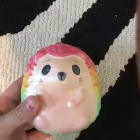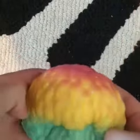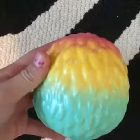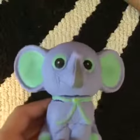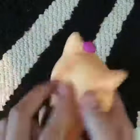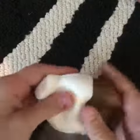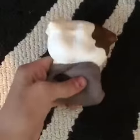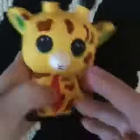Next is this adorable hedgehog — I really like the colors on this one. Next up we have this super squishy elephant, a little bit defected, don't mind that. Next up, this cute little cat with the bow, cute little dog with the bow, cute little giraffe — I have this one laying on my desk.